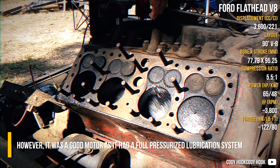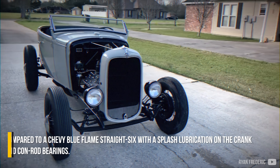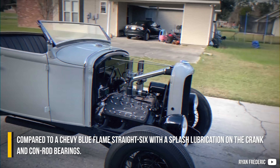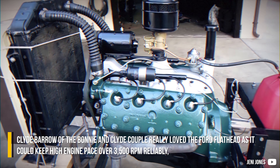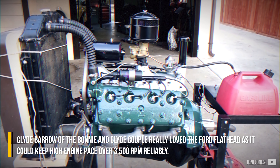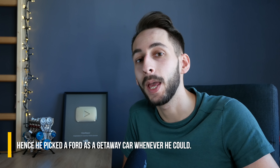However, it was a good motor, as it had a fully pressurized lubrication system compared to the Chevy Blue Flame straight-six with splash lubrication on the crank and conrod bearings. Clyde Barrow of the Bonnie and Clyde couple really loved the Ford Flathead, as it could keep a high engine pace over 3500 rpm reliably — hence he picked a Ford as a getaway car whenever he could.